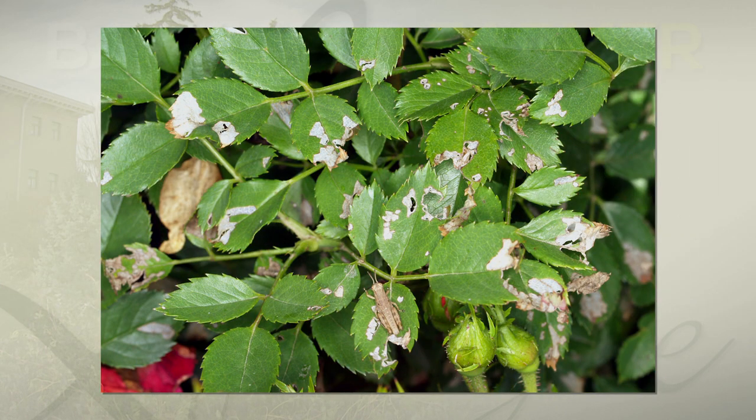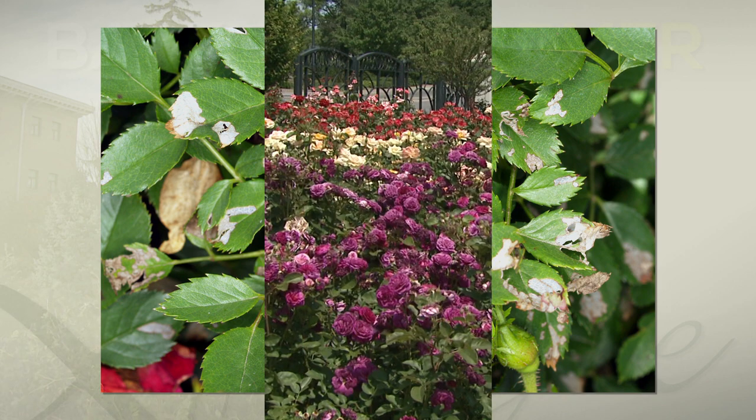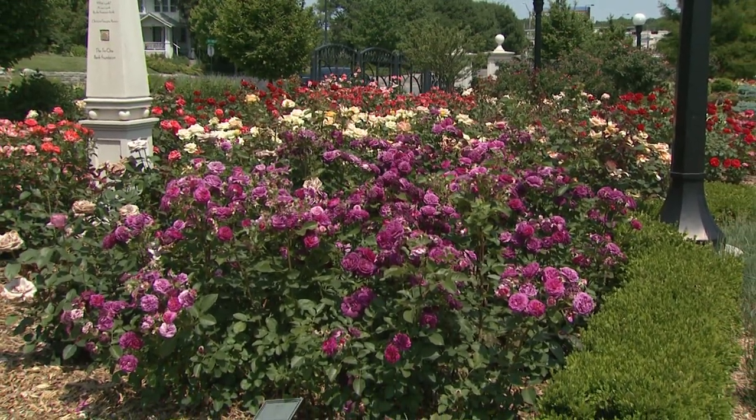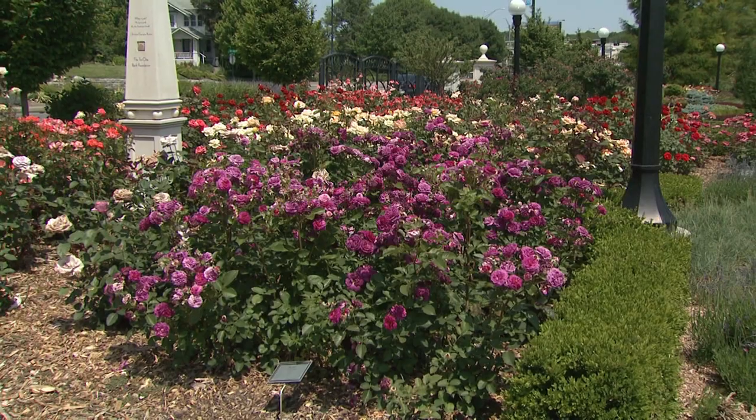As they get bigger, they'll feed all the way through the plant and create skeletonizing damage as well. These can be controlled with just about any of the products mentioned: neem oil, spinosad, and Piola are some of the more organic options, or you can go with strict insecticides like carbaryl or bifenthrin.